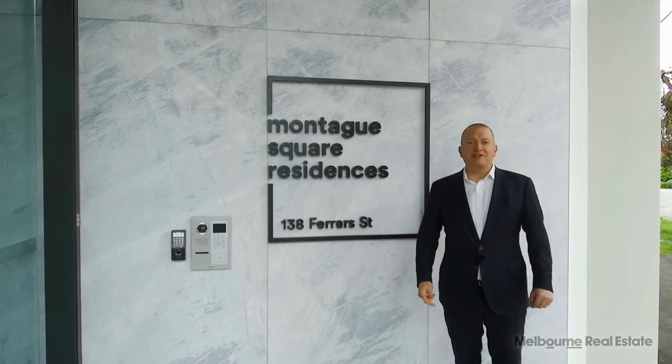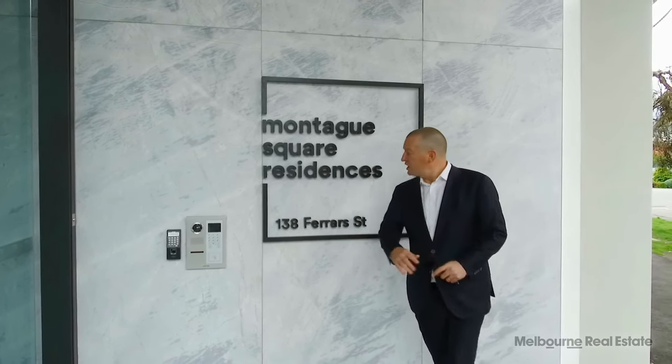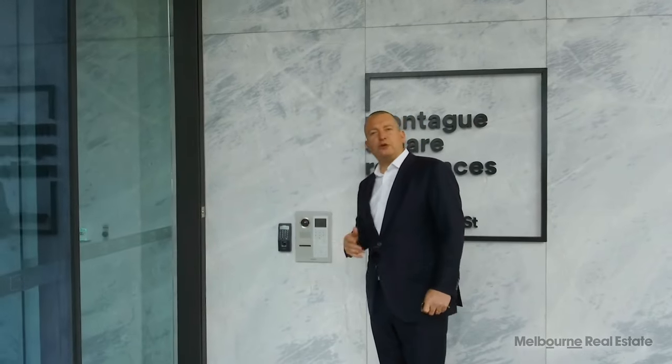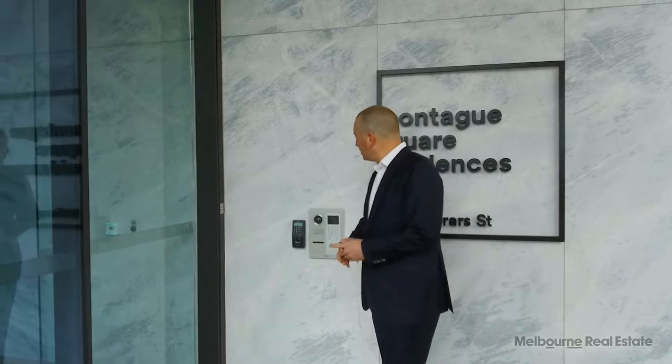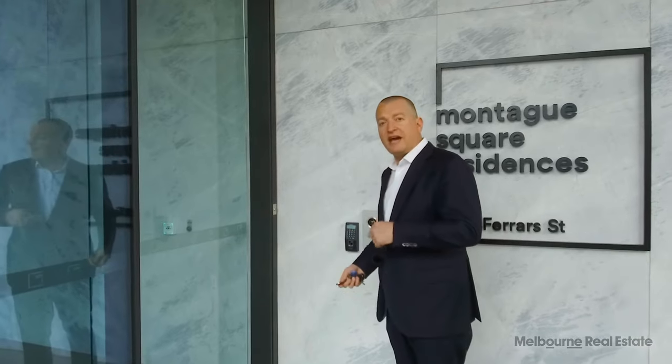Welcome to Montague Square. I'm going to give you a tour of the facilities here for residents. To start with, there's a video security intercom so you can see who your guests are before they enter the building. When you enter, you use biometric security — your fingerprint — to access the entry and your apartment.